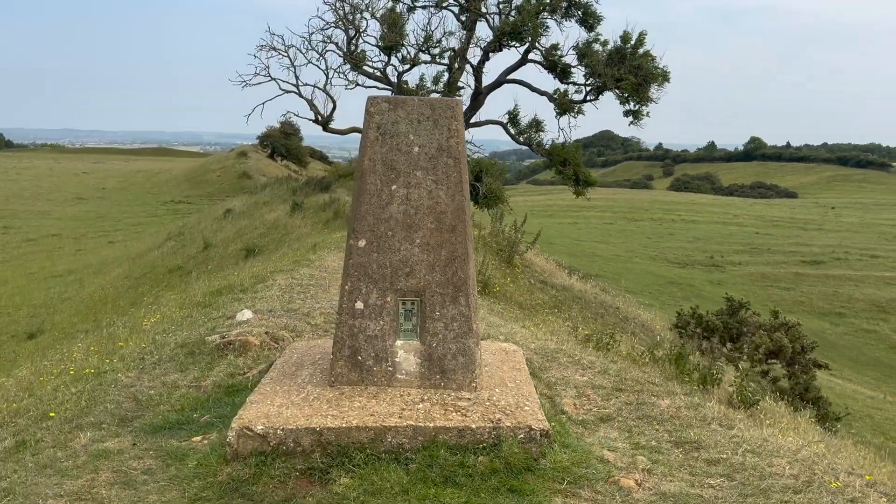These benchmarks were chiselled into thousands of walls, churches, bridges, pubs, and trig points like this one.